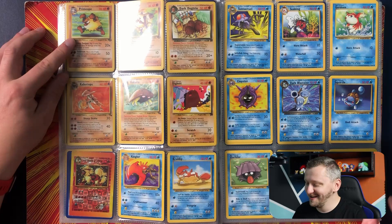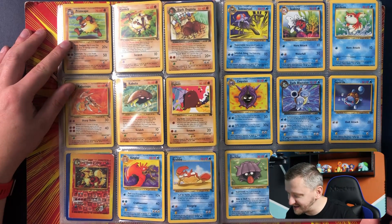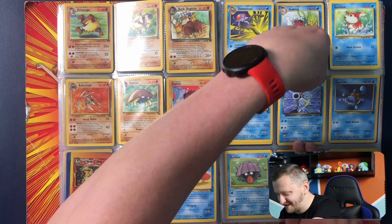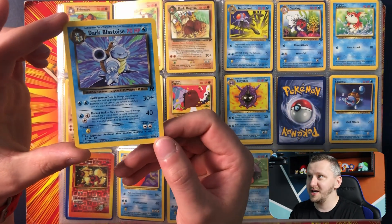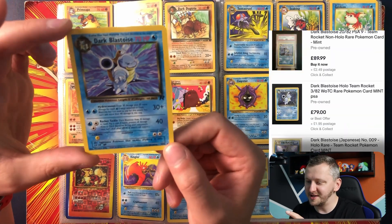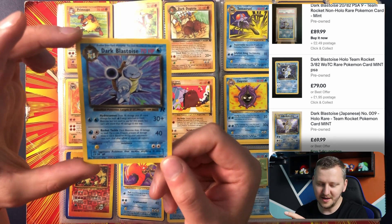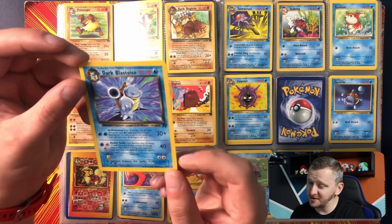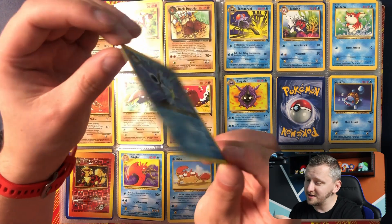Oh, look at that — dark Blastoise from Team Rocket, and that Squirtle! Oh my god, this is amazing. Let's have a closer look at this bad boy. Check this out — this is crazy, gorgeous. Let's check out the eBay pricing for this. Oh, it's still good and below 100 — that's good.